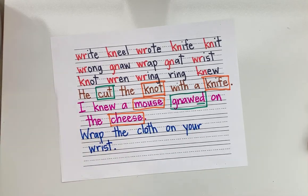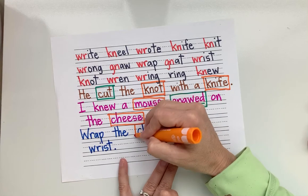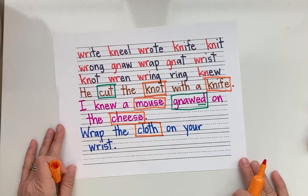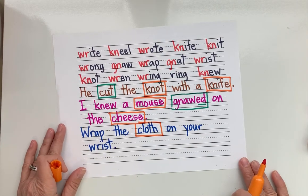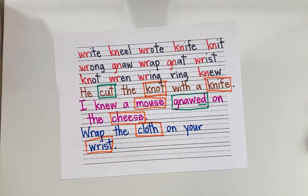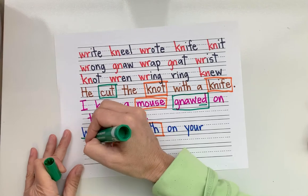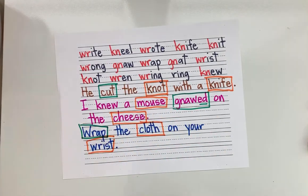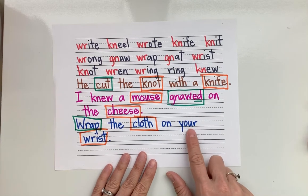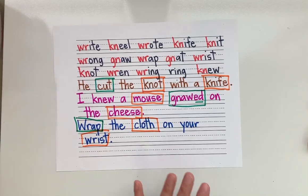Where's my noun? Person, place, or thing? Cloth — it's a thing. One more noun — wrist. Is it a person, place, or thing? It's a thing — it's on a person, but it's a thing. And a verb — wrap. This time the verb was at the beginning of the sentence. And we have a possessive pronoun: your, because it's showing that the wrist belongs to you. It is your wrist.